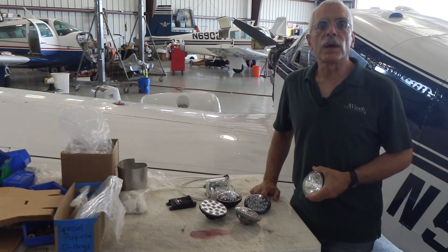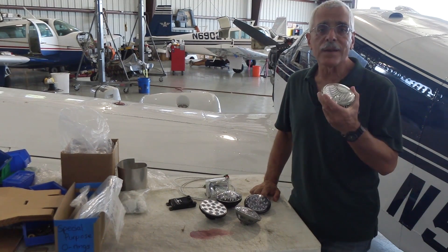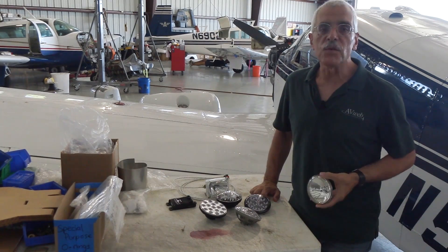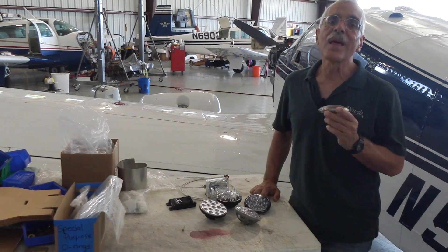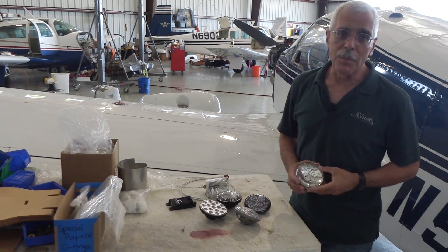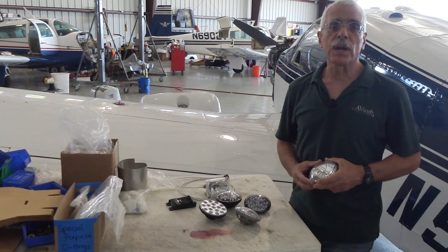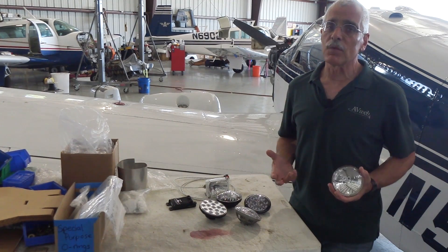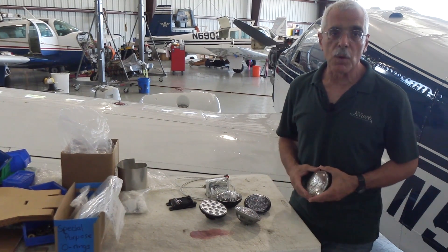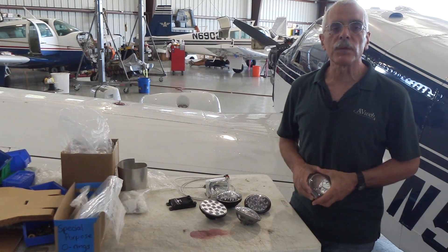Hey everyone, I'm Paul Bertarelli for Aviation Consumer and AvWeb. If you've flown much at night, I'm sure you've had to deal with one of these pesky things. It's a GE 4509, the most common aircraft landing light — it's actually a tractor bulb. They're cheap, but the 4509 has a bad habit of burning out when you most need it or when you don't have a spare, which is most of the time. But there is a better way, and we've got a few of them here on the bench.